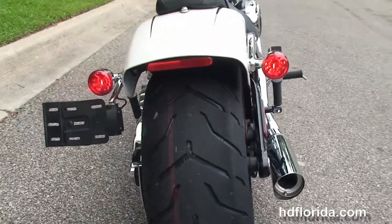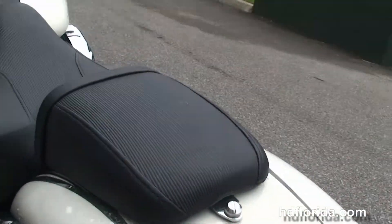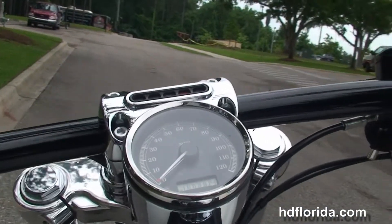We've got the 240mm rear tire, integrated stop-tail-turn lights with a brake-away license plate frame, and the narrow-cut two-piece seat. Flush-mounted fuel cap and tank trim, and internally wired T-drag style bars.